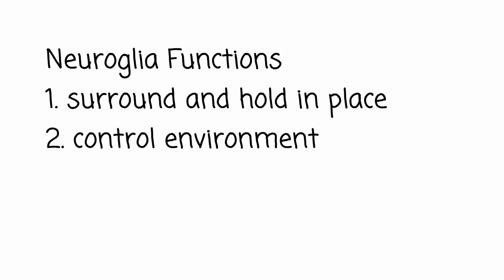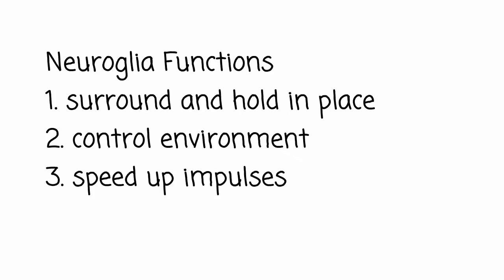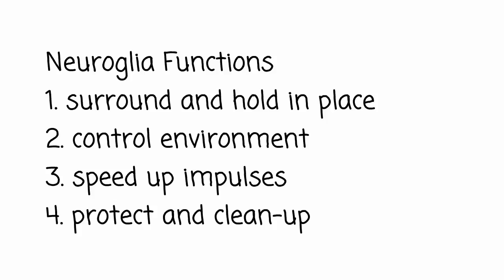Neuroscience currently identifies four main functions of neuroglial cells, although new roles are constantly being discovered. First, neuroglia surround your neurons and hold them in place, providing a general support structure or scaffolding framework for the cells. Second, neuroglia control the environment around your neurons, making sure they get the nutrients and oxygen they need while limiting their exposure to dangerous substances. Third, your neuroglia insulate your neurons and speed up the electrical impulses they are sending. And finally, neuroglia act as the protectors and cleanup crew for the nervous system, destroying pathogens and removing dead neurons and debris.